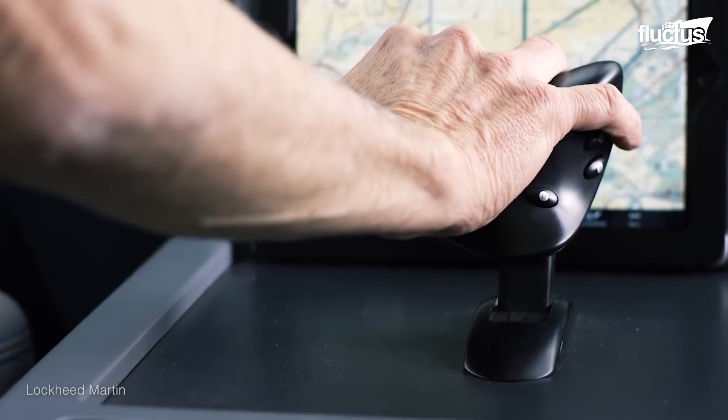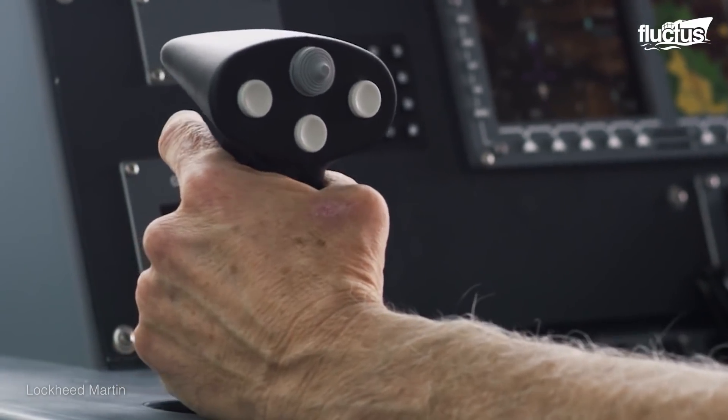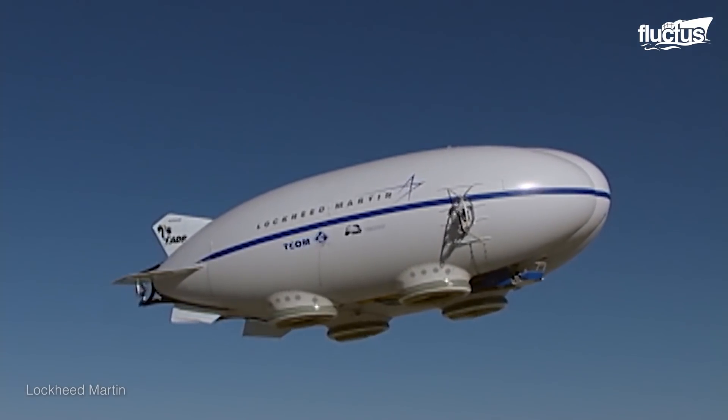This brings us to the P-791 airship, an experimental tri-hull aircraft that uses both buoyant and aerodynamic lift to balance cargo capacity and speed.